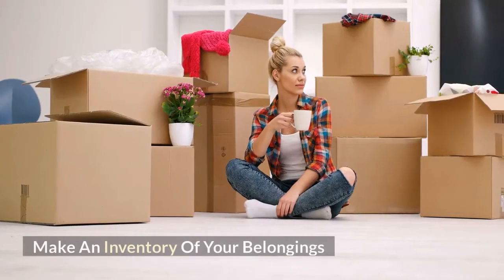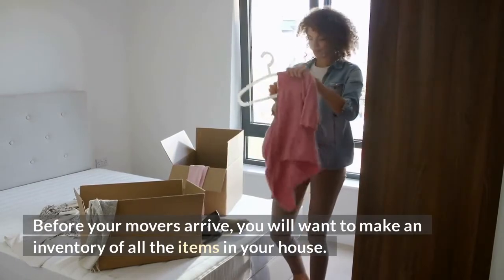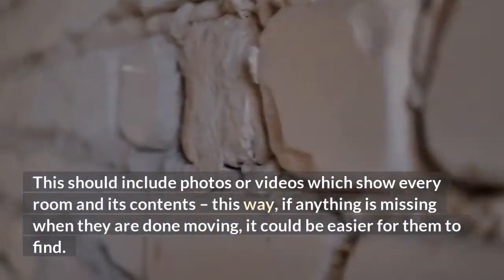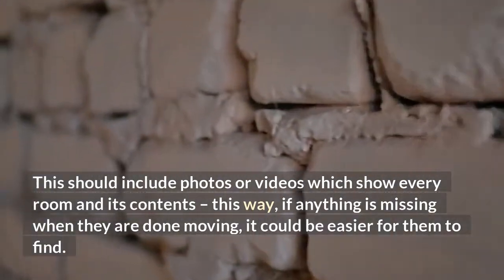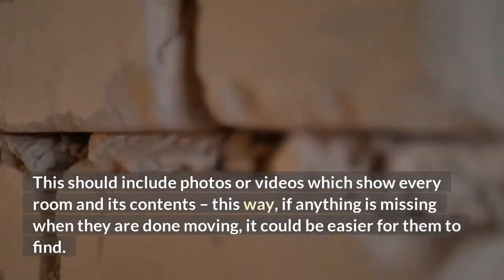Make an inventory of your belongings. Before your movers arrive, you will want to make an inventory of all the items in your house. This should include photos or videos which show every room and its contents. This way, if anything is missing when they are done moving, it could be easier for them to find.